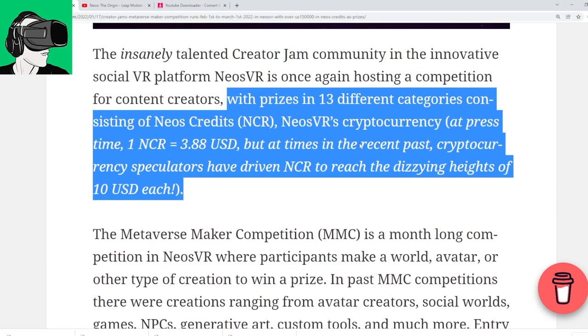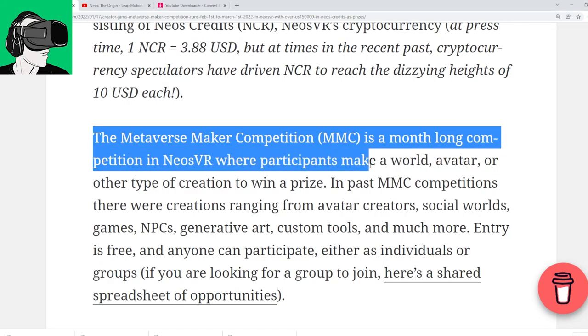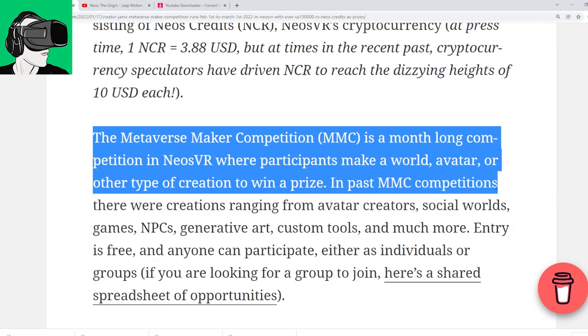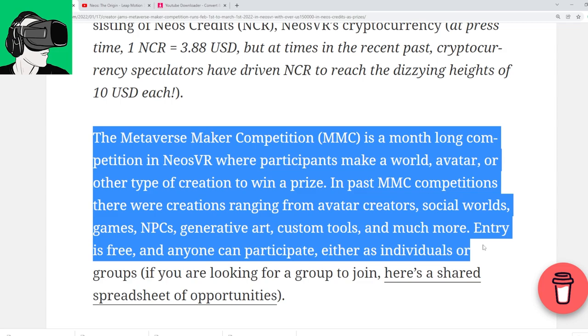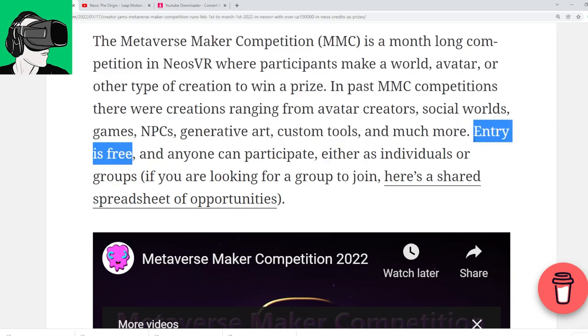As I mentioned before, we are not a cryptocurrency channel so we cannot advise you what to do. Do be very cautious and do your research before you invest in anything. The cryptocurrency space is very much dictated by the price of Bitcoin — if Bitcoin falls, the rest follows. The Metaverse Maker Competition (MMC) is a month-long competition in Neos VR where participants make a world, avatar, or other type of creation to win a prize. In past MMC competitions there were creations ranging from avatar creators, social worlds, games, NPCs, generative art, custom tools, and much more.